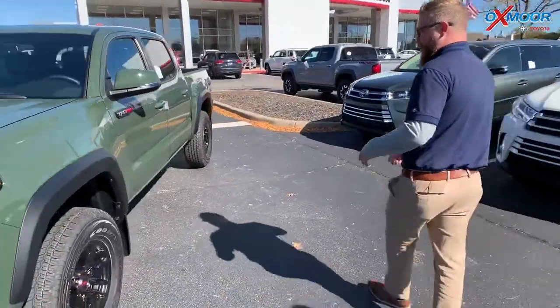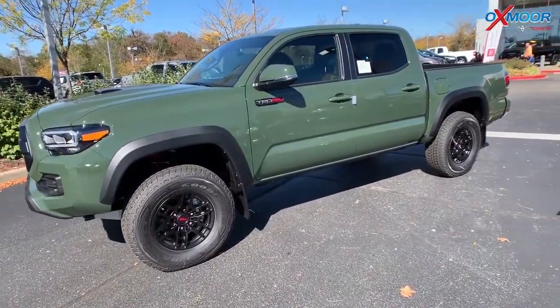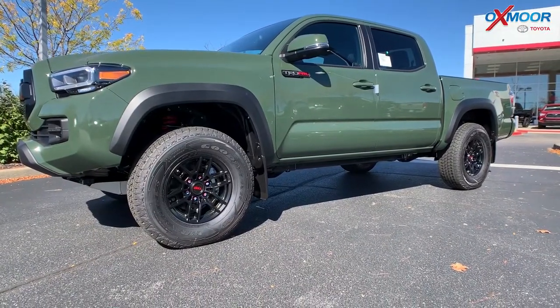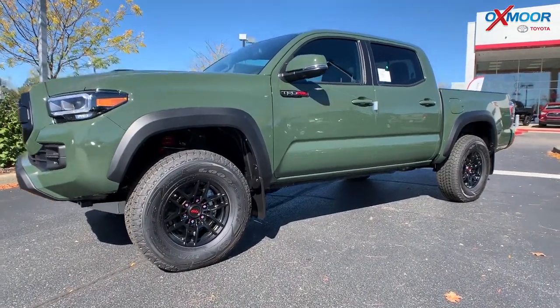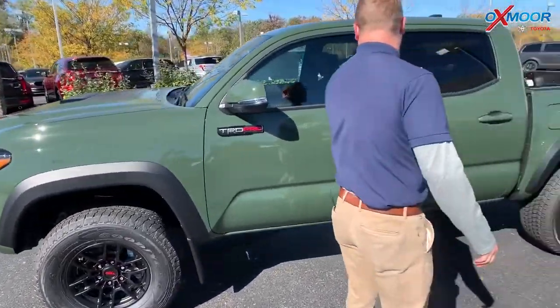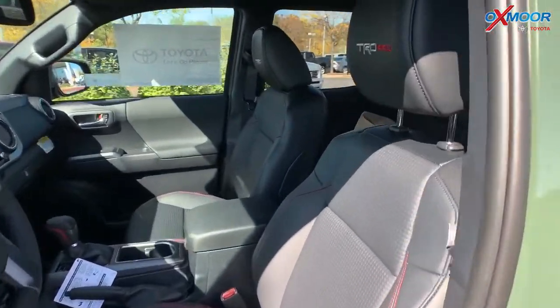Looking at this truck, that army green color is just eye-catching — the TRD Pro really stands out. You can see the red coils in there, those Fox shocks that were developed with the TRD engineers. And there are little accents everywhere — if you look in the headrests, it says TRD Pro stitched right in.